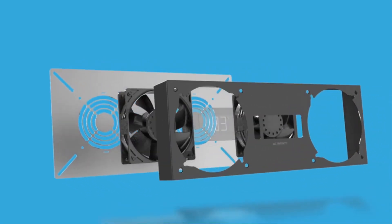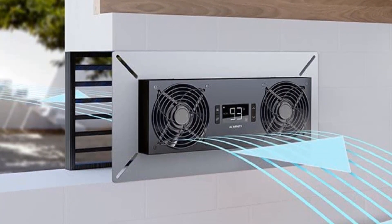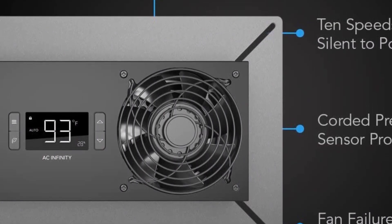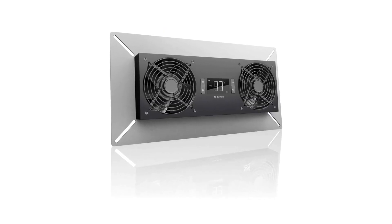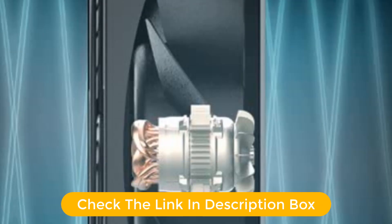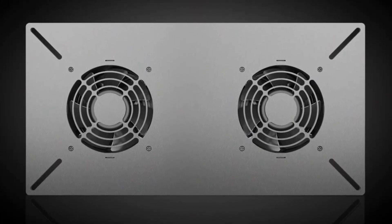The AC Infinity Airtitan T8N is the perfect solution for keeping crawl spaces and basements well ventilated. This powerful fan is equipped with a temperature and dehumidistat controller, allowing you to set the perfect temperature and humidity level for your space. The IP44-rated fan is designed for both intake and exhaust, and features a highly efficient long-life motor that ensures your fan runs quietly and efficiently. The fan is easy to install and operate.